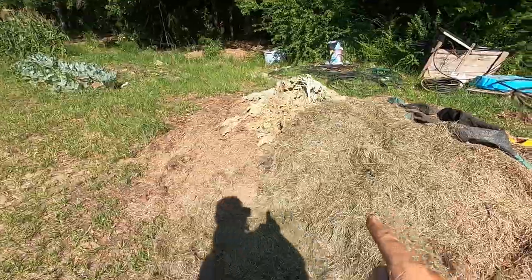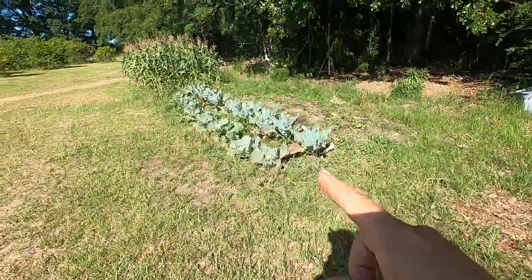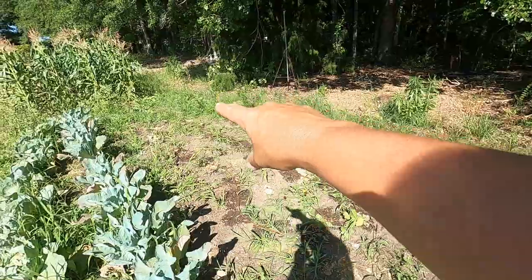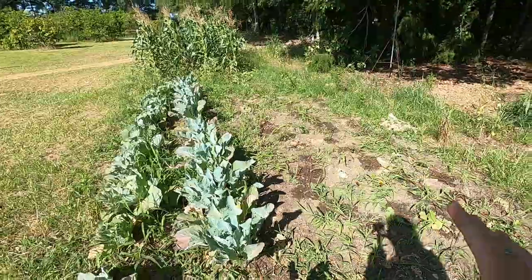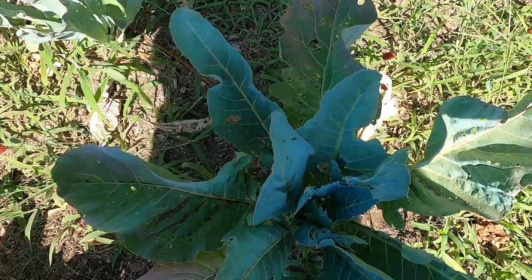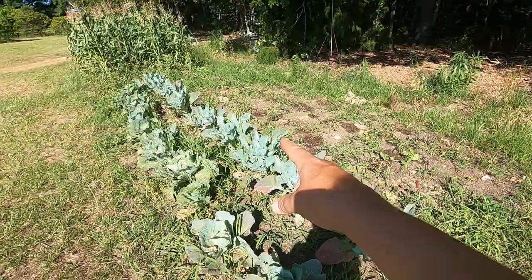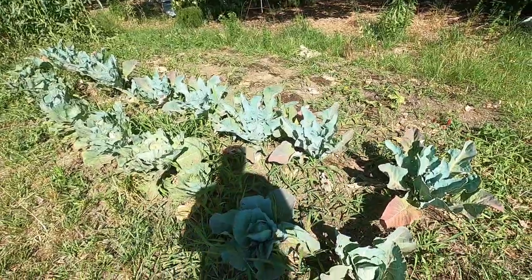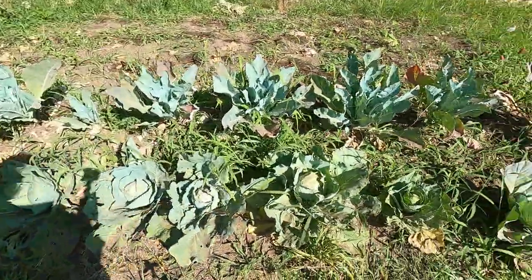This is our compost heap — mostly just cut grass right now. This is our broccoli patch. The broccoli was over here but we only got tiny bits; it just got too hot too fast so we pulled that out. The cauliflower is not putting anything on — I'm pretty sure it's too hot for cauliflower. We're going to pull all the cauliflower out and make room to plant more corn.